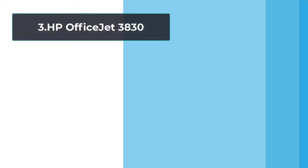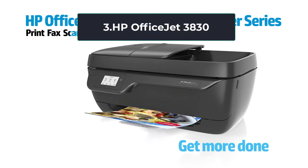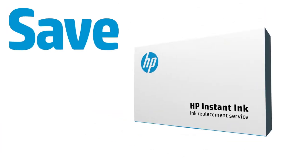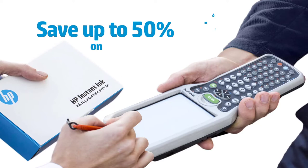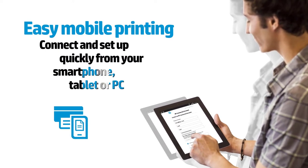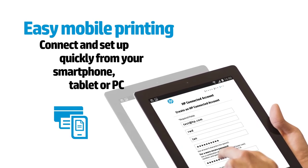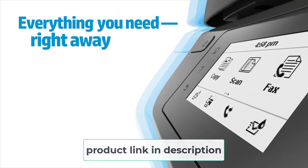At number 3, the HP OfficeJet 3830. Have you ever imagined having a device over which you would have complete control? Could you make it work from voice control? It has an additional highlighted feature named Alexa, through which you can control it by voice, like ordering it to scan or print. The HP OfficeJet 3830 has a touch control panel so that you can control it manually. The additional HP app allows you to set up your device, scan documents from your smartphone, and print through the printer.